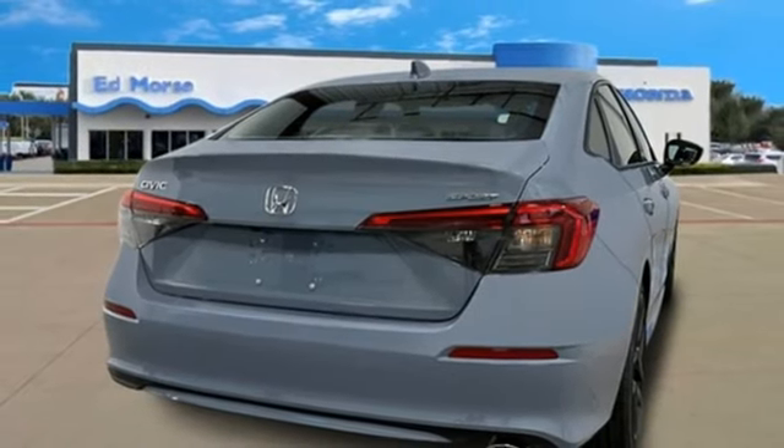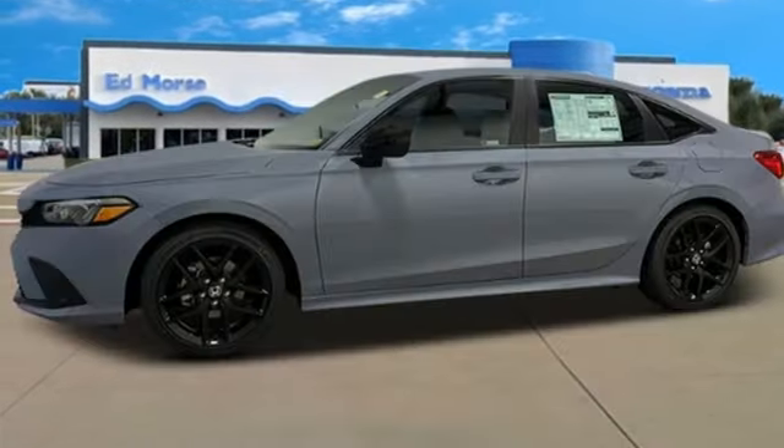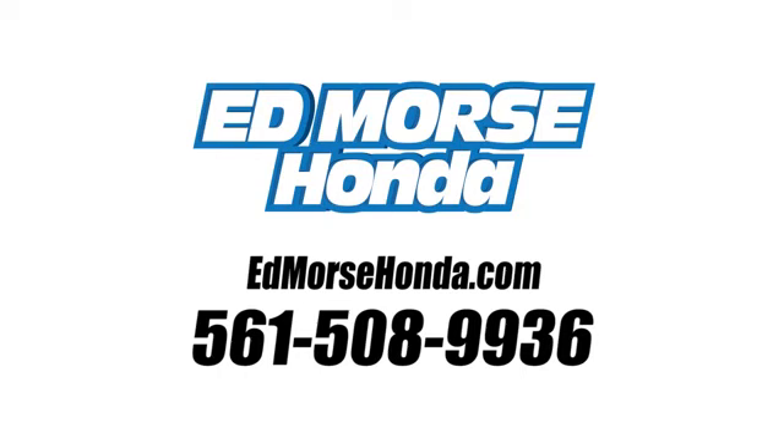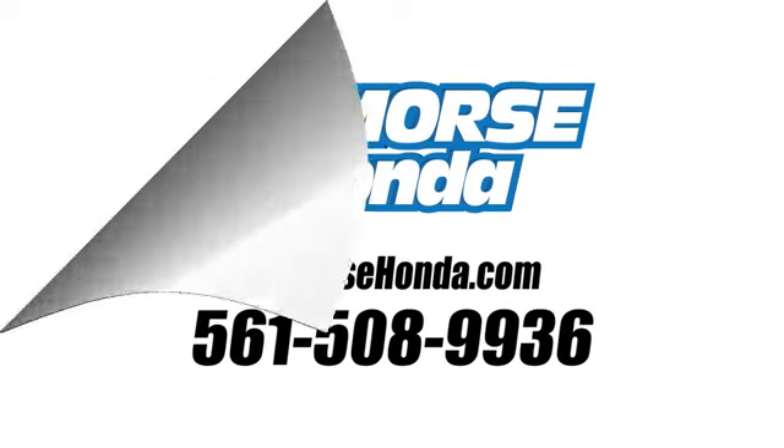Every Honda's designed with the driver in mind. You need to drive it to believe it. See it for yourself today. Call us today at 561-508-9936.